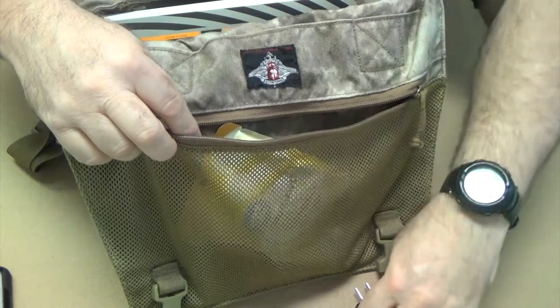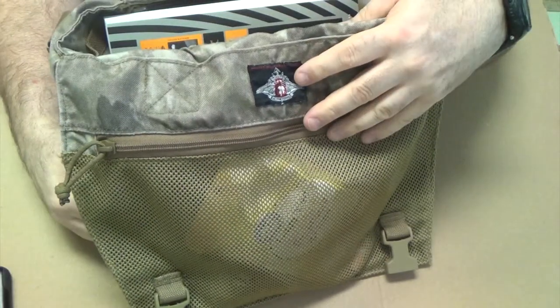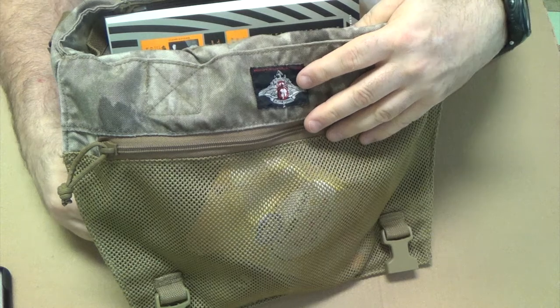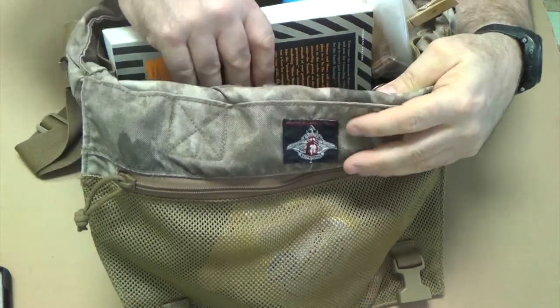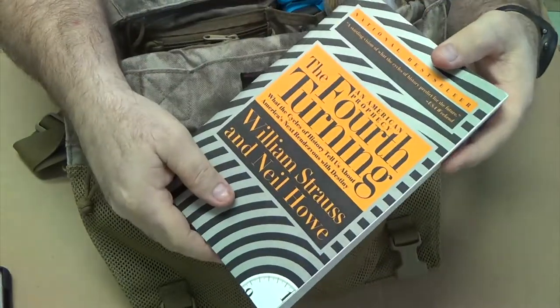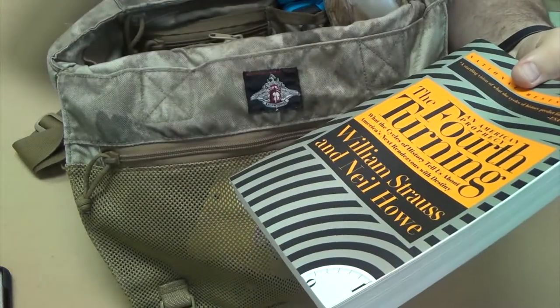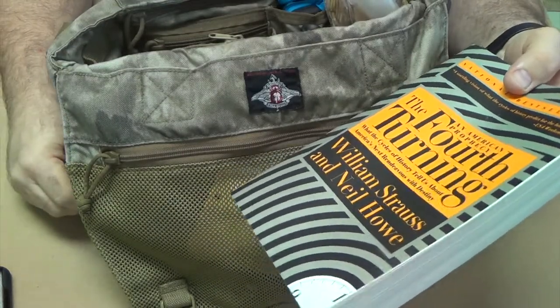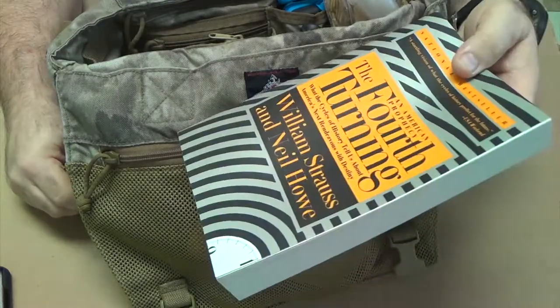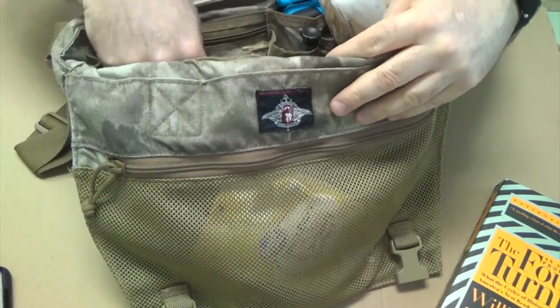I'm going to try to do this quick, fast, and in a hurry because it's really going to only be for the few people at the Everyday Carry community who care about such nonsense. Something to read — Fourth Turning. This concept's been out for a while. This book was written in the late 1990s, I want to say 96 or 97, but I'm rereading it now because things are kind of going to hell in a handbasket.